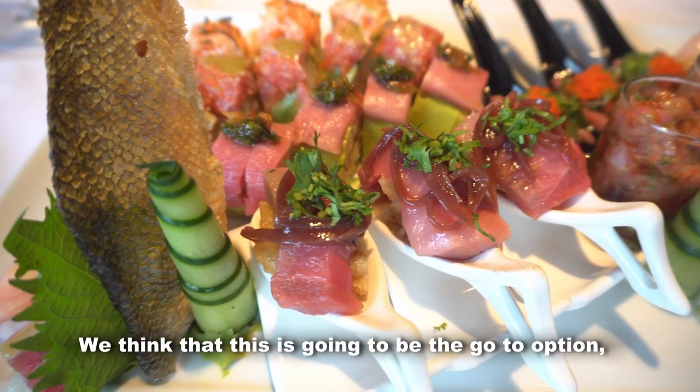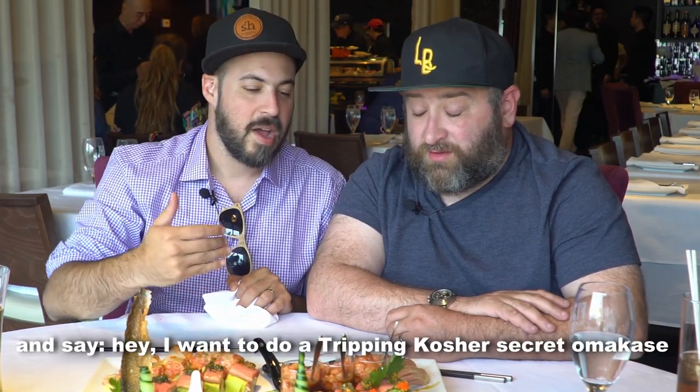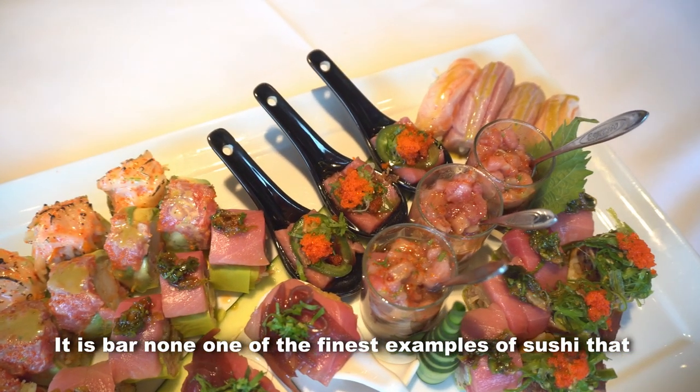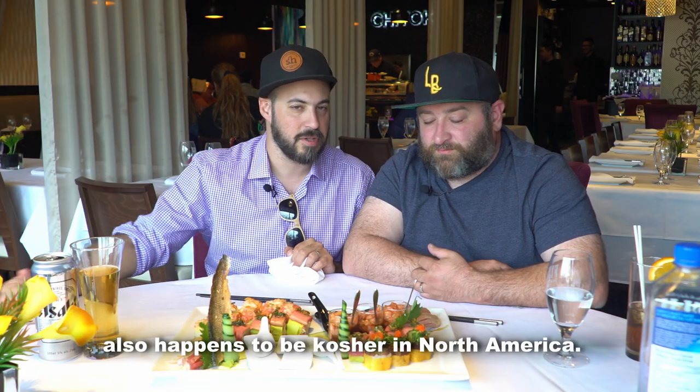We think that this is going to be the go-to option. If you're going to Montreal, you would call them up and say, 'Hey, I want to do a Tripping Kosher secret omakase.' And it is, bar none, one of the finest examples of sushi that also happens to be kosher.